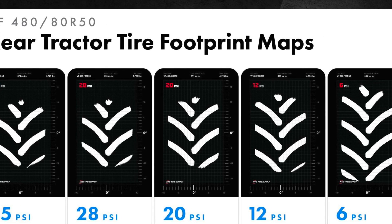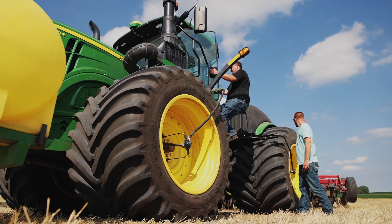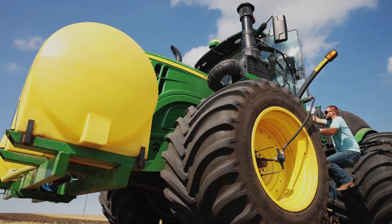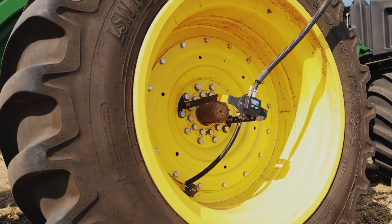We doubled it — right at 50 percent — we doubled the footprint between 35 and 50. We can see in the field the mud spots, the compaction areas — they're just gone. And it just helps so much.